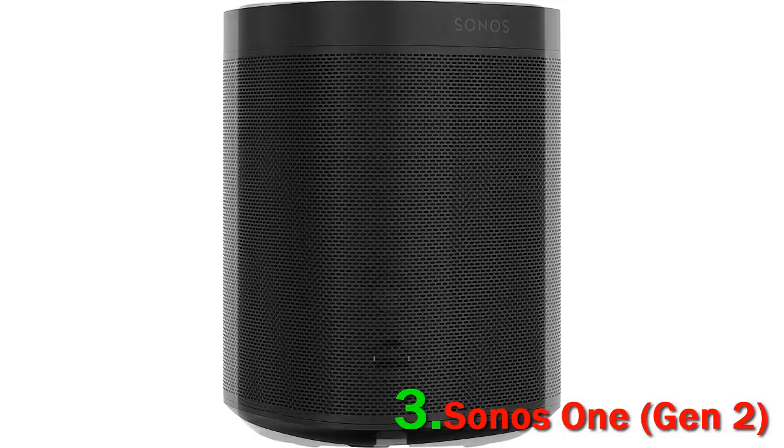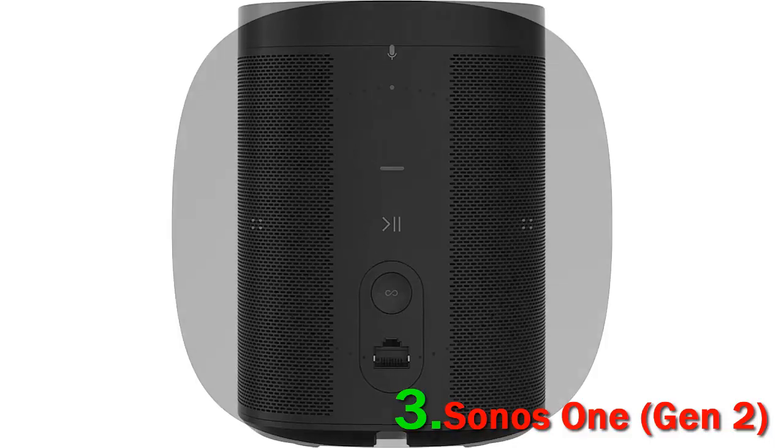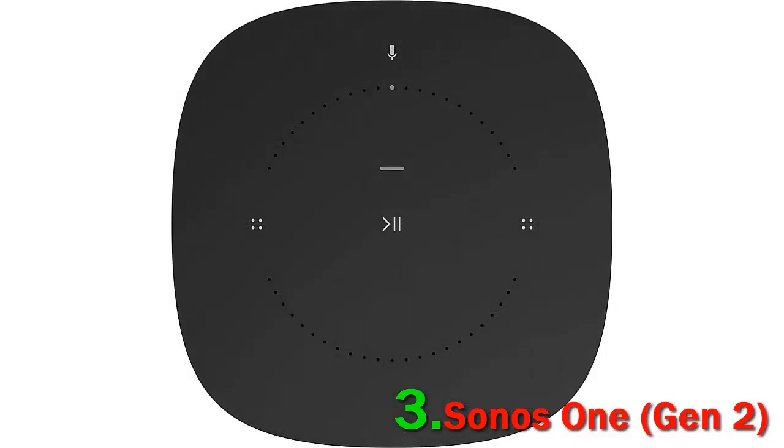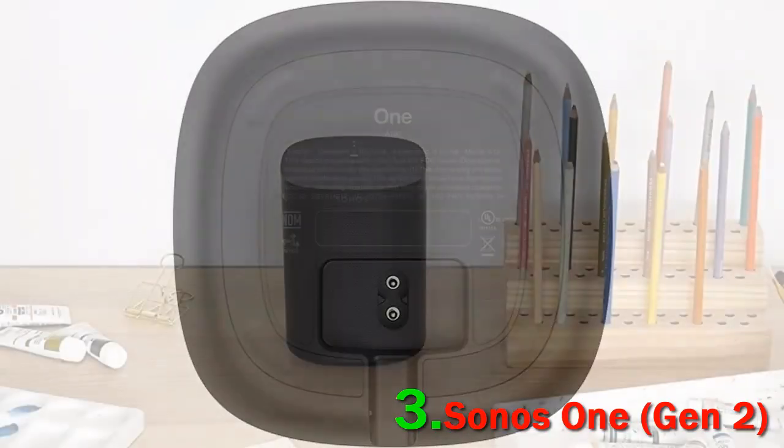Alexa is built right in, allowing for the same smart control you'd expect from the Echo line of smart speakers. There's also AirPlay 2 and a host of other services supported through the Sonos app, such as Spotify and Pandora.